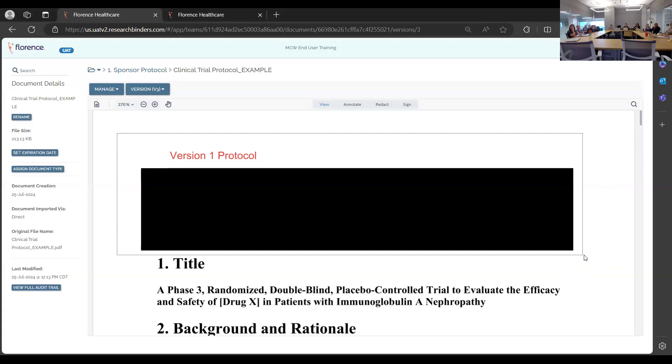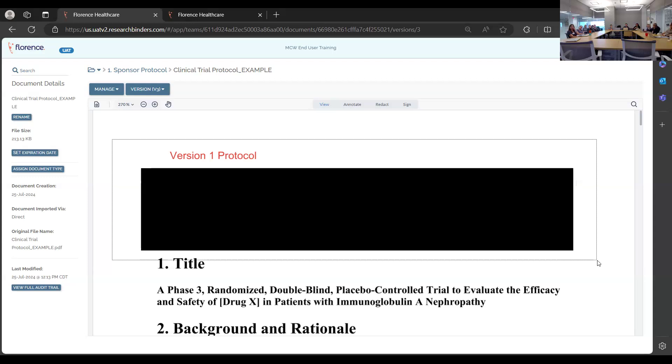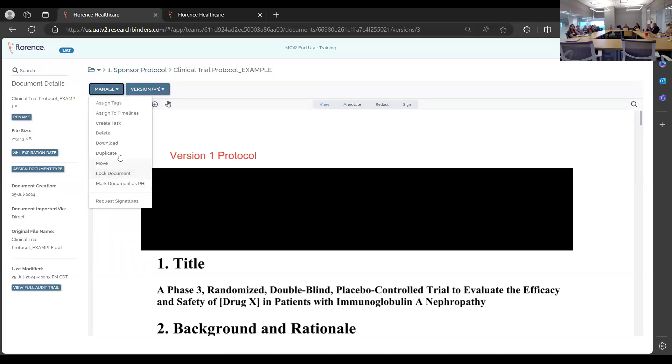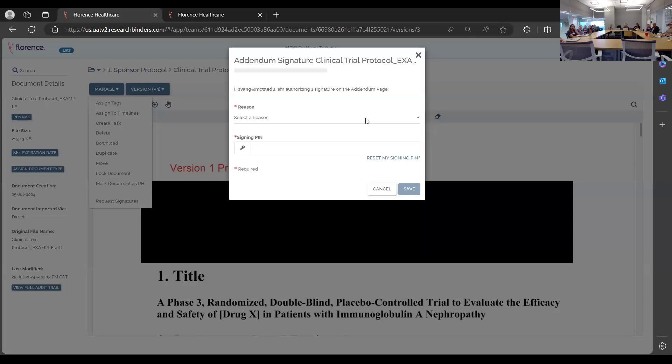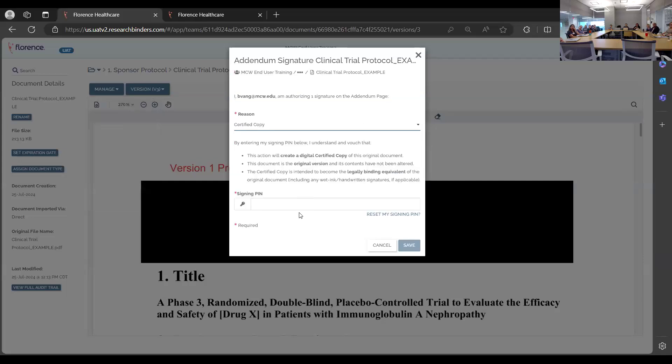As studies move from paper to electronic documents, any wet ink signatures in forms need to be certified to indicate to sponsors that it is the original source. To do that, you click sign the document, sign via addendum, select a reason, and certify — this creates the document as a certified copy representing the original version.